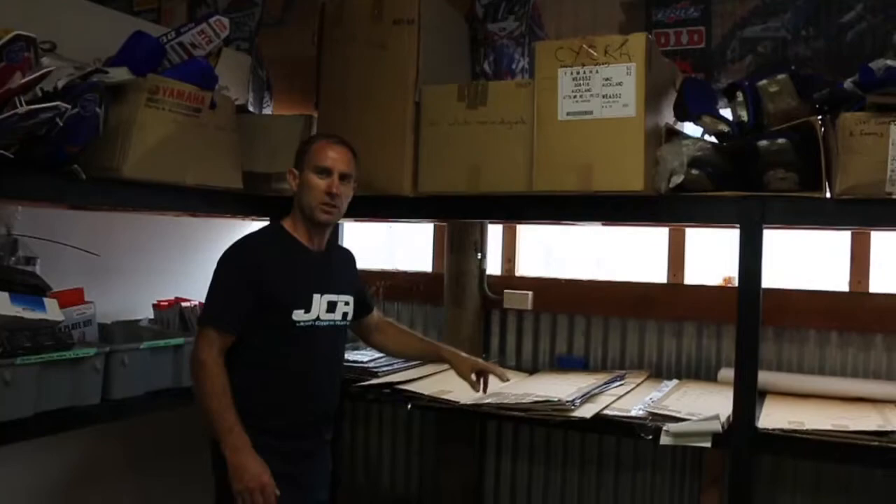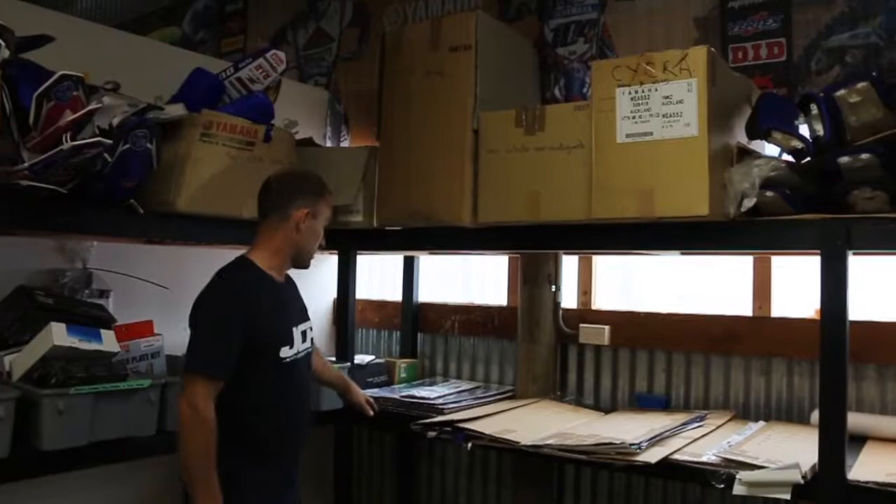Stickers — toolbox stickers, stand stickers, helmet stickers, graphics, numbers, truck stickers. Thanks to Workshop Graphics, it's all in stock.